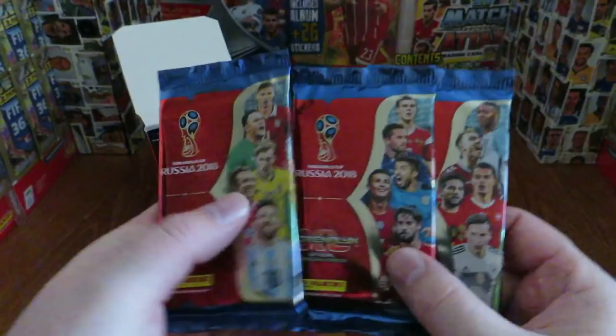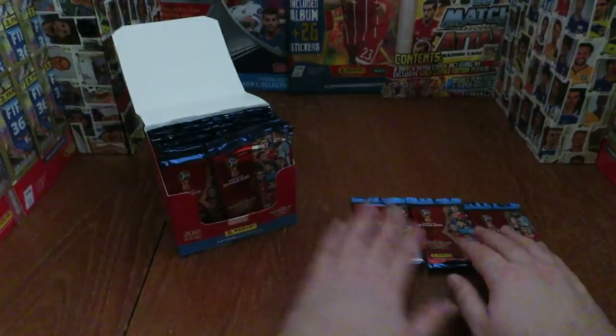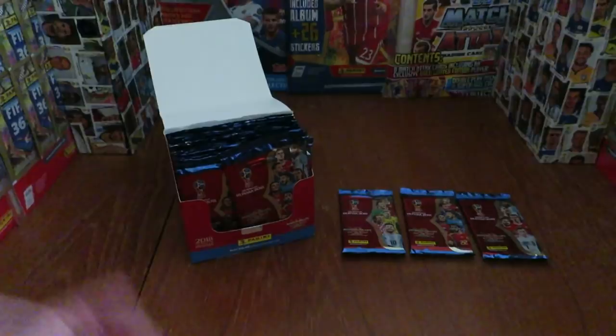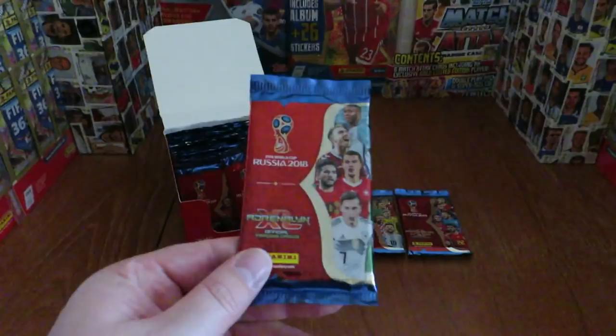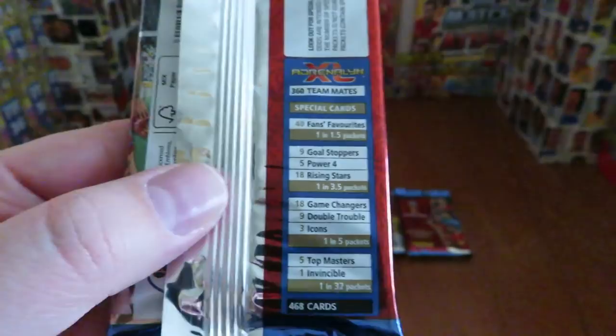Some reviewers aren't allowed to mention the price because they're sponsored. I respect those YouTubers — they're fantastic to watch — however they should have mentioned the negatives as well as the positives. This is a standard Adrenaline XL collection where you get loads of insert cards, so you end up having to order them online no matter how many packets you buy, which is another reason I advise you not to buy too many.